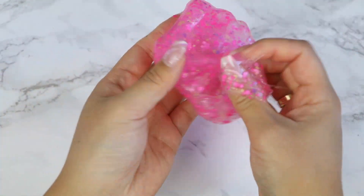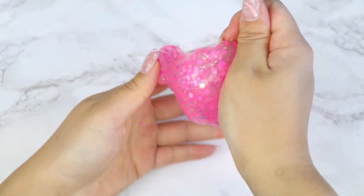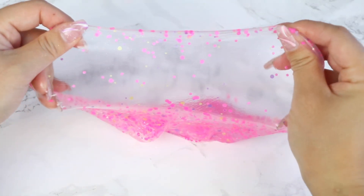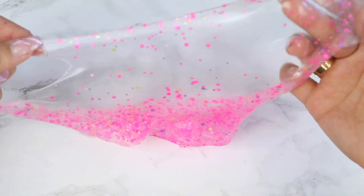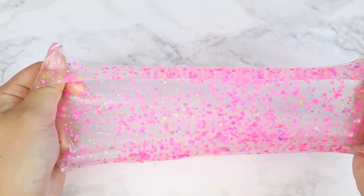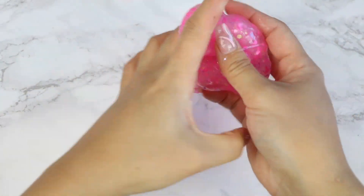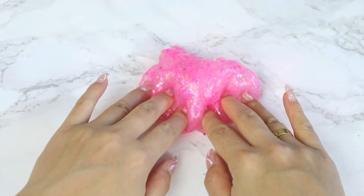It's definitely not the stretchiest slime, but compared to others from the Glitzy Dots collection, I'd say it was pretty good. I thought it was going to be a mango colored slime because of the scent, but I still do love the bright pink color. It's so pretty. It does have a fairly strong mango scent that smells so delish. I didn't love this one, but I didn't hate it either — I thought it was a pretty decent slime.